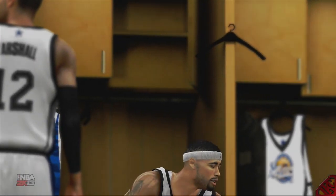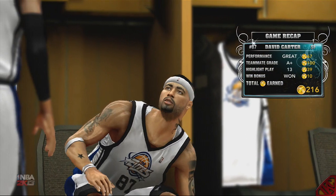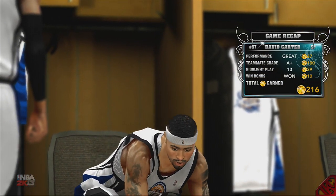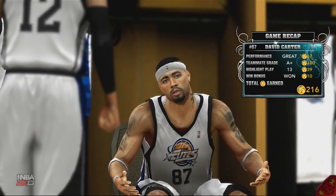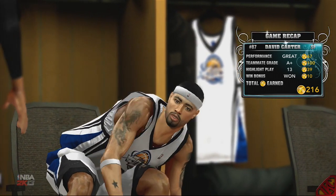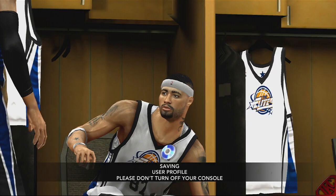For all y'all that stuck around — here's the game recap. I had 216 VC, a great performance, and 13 highlight plays. I'm doing what it does. Let's go for this number one draft pick — can IKC get this number one draft pick? We won't see until next time. I'ma holla at y'all — I'm out of here. Peace.